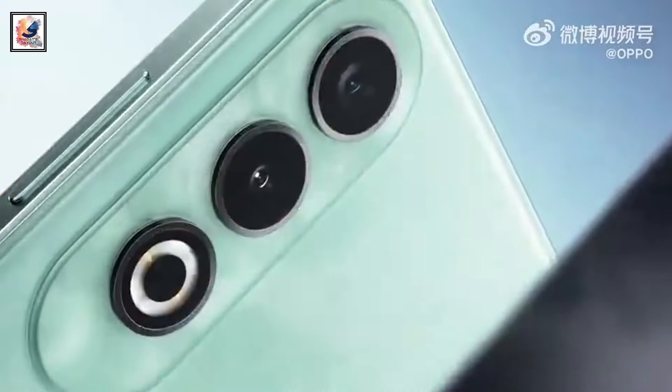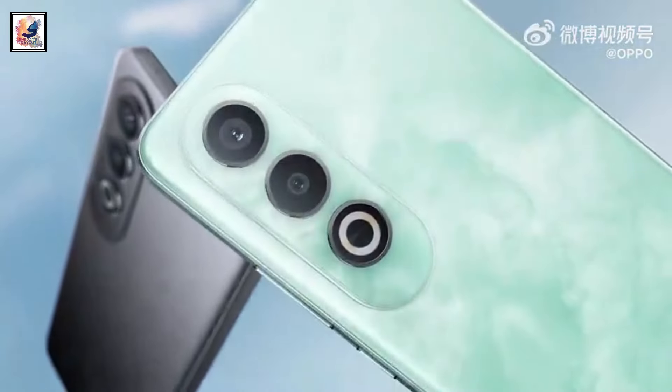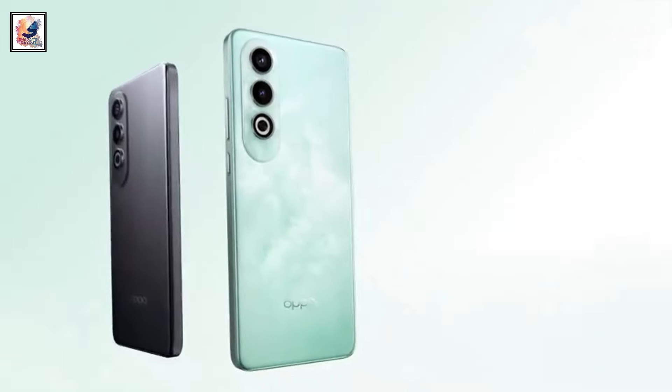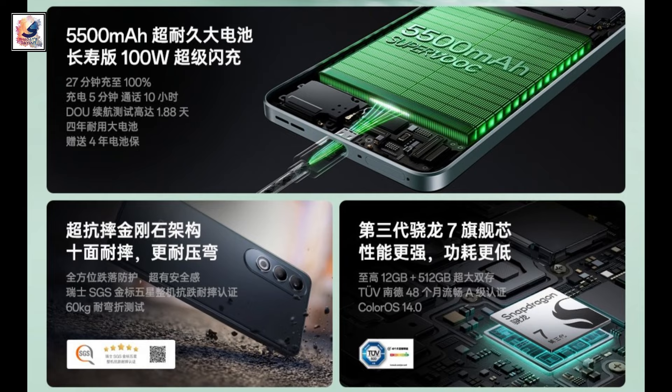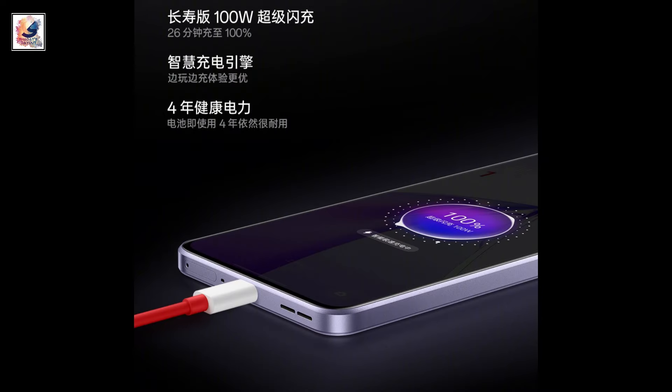On the rear, it features a 50MP primary sensor and an 8MP sensor. It could get a 16MP front camera. The device is powered by a 5,500mAh battery with support for 100W fast charging.